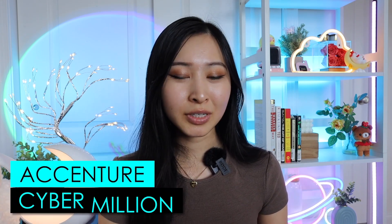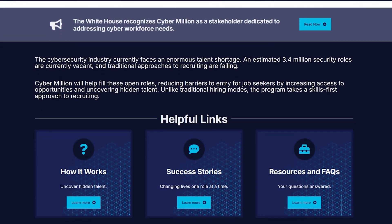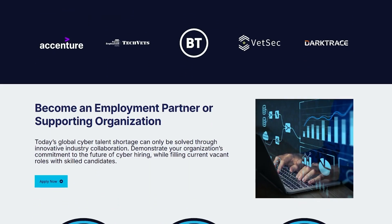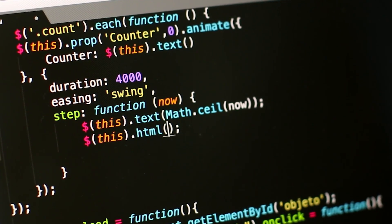Number two is Accenture's CyberMillion. Accenture partnered with a company called Immersive Labs and created free cybersecurity training that is very hands-on. It kind of reminds me of Hack the Box and TryHackMe because you can spin up a VM directly on their portal, learn about a concept like network engineering, and then do lab steps to complete that specific training. It is very hands-on and backed by Accenture, who is focusing on upskilling the cybersecurity workforce.